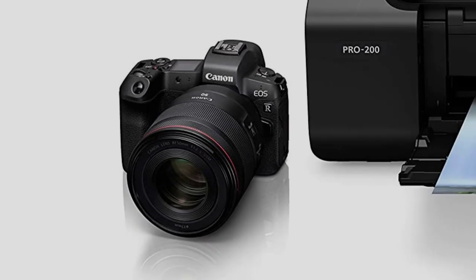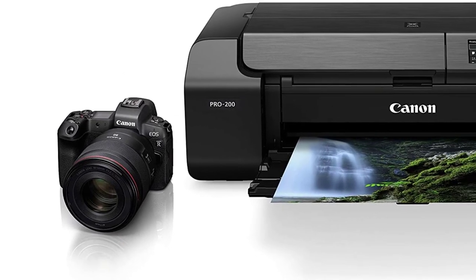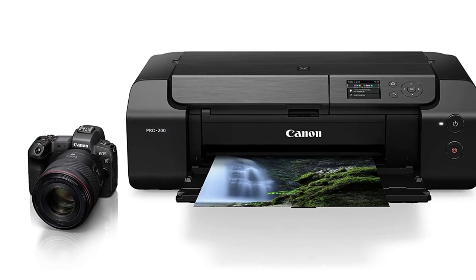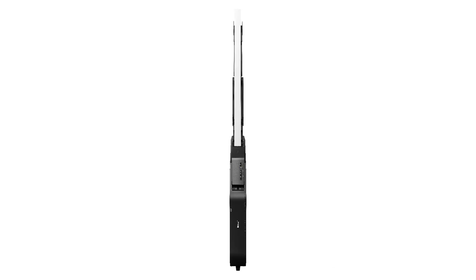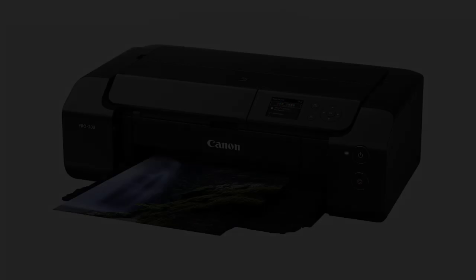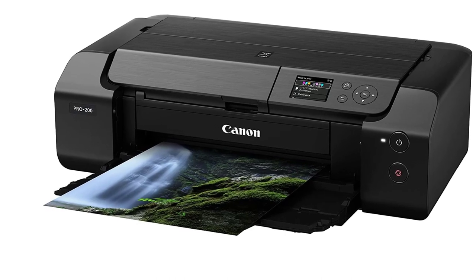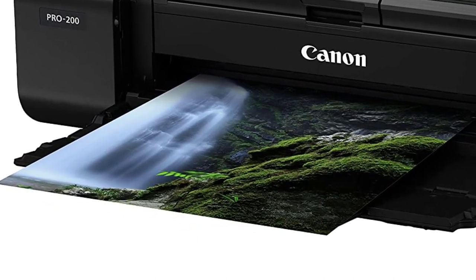Use Canon's Professional Print and Layout (PPL) software to easily make great prints. PPL's intuitive interface takes the hassle out of finding the correct print settings, so you spend more time on your art and not on settings. Print through Wi-Fi or network Ethernet connection. With panorama printing, print up to a custom size of 13 inches by 39 inches.